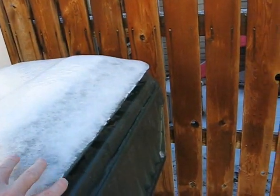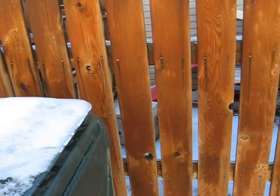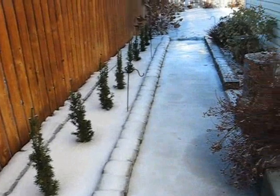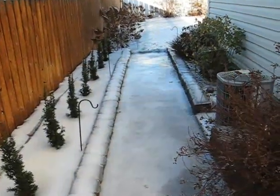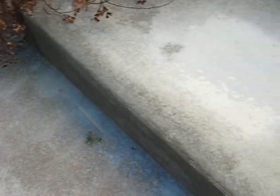That looks like maybe about half an inch thick on the garbage can. And as we continue down the path, you can see it's just a solid sheet of ice — again about half an inch thick.